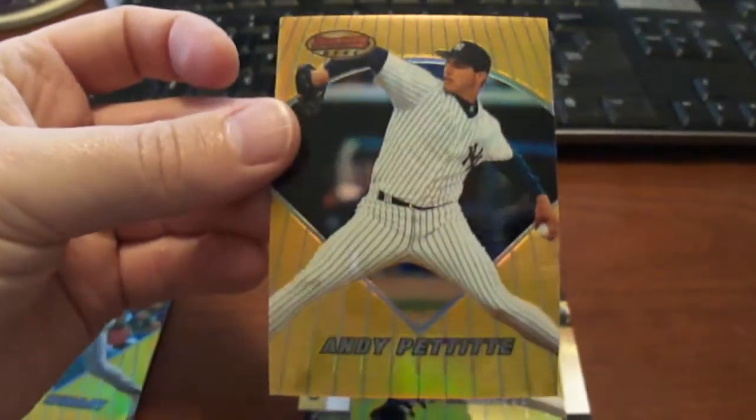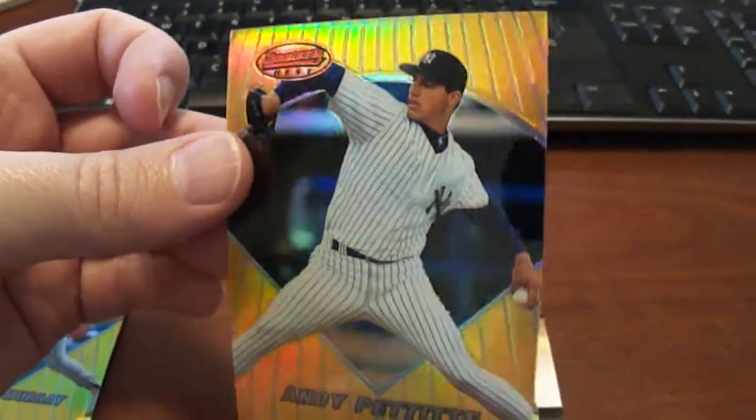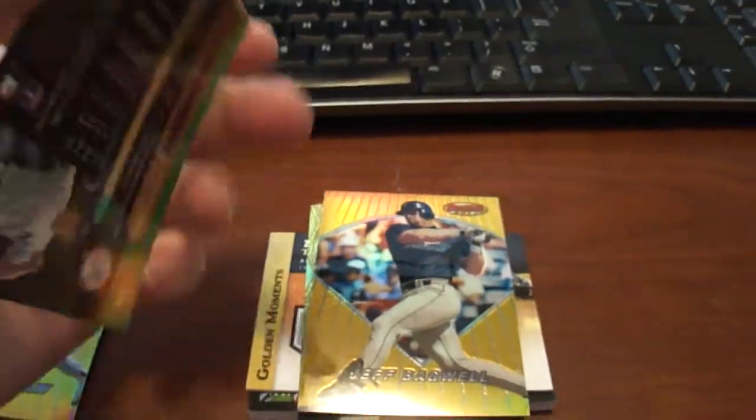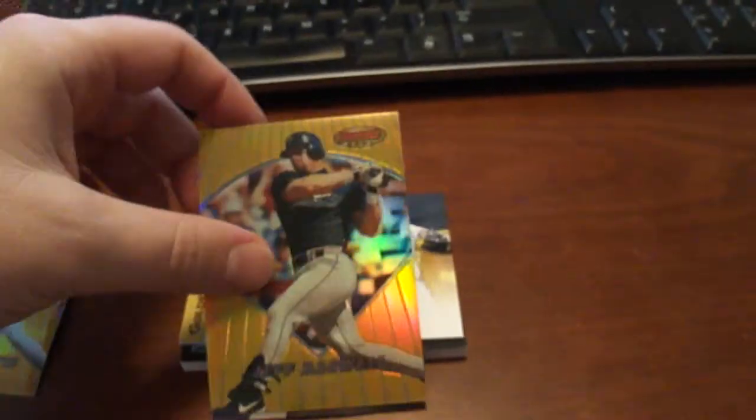And then we got Andy Pettitte. It's almost kind of hard to see that this actually refracts — not like your normal refractor where you have that big, huge refractor that you can just tell. Next one here is Jeff Bagwell.